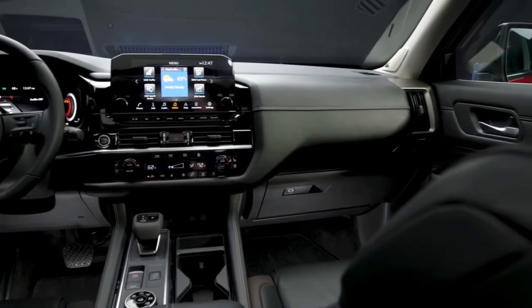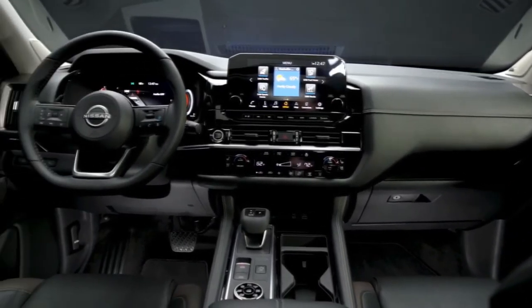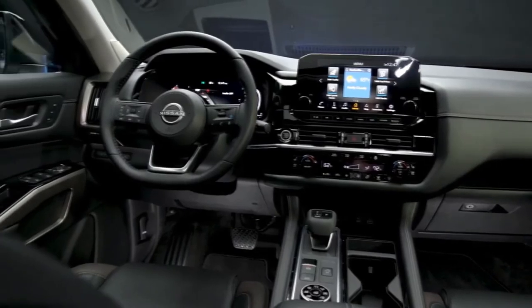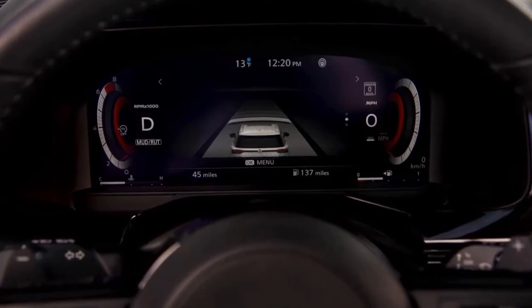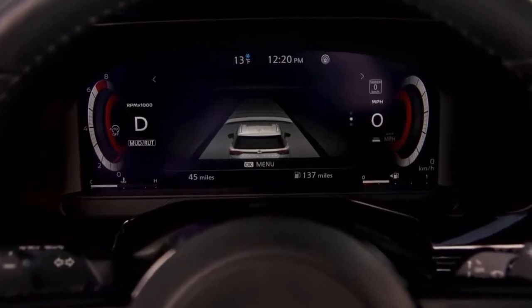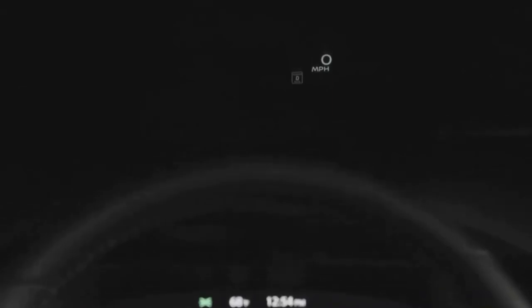Now, the interior of the all-new Pathfinder is tough, strong, and ready for any adventure. Among the long list of striking new touches is a new available 12.3-inch digital dashboard, which provides the driver with a variety of easy-to-navigate screen options. Complementing the digital dashboard is a new available 10.8-inch head-up display.